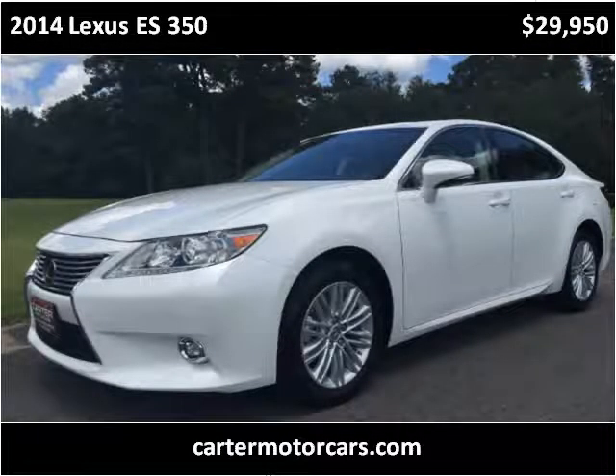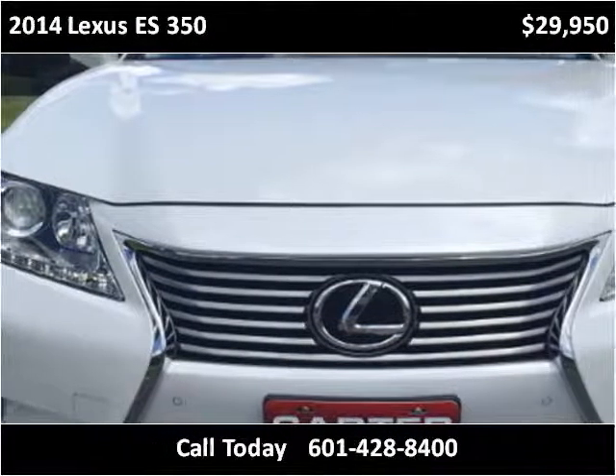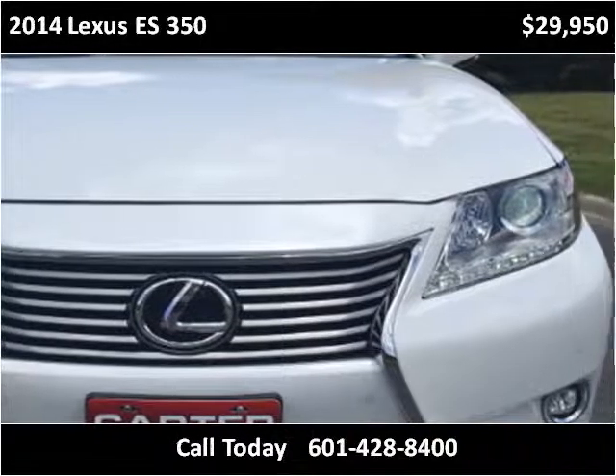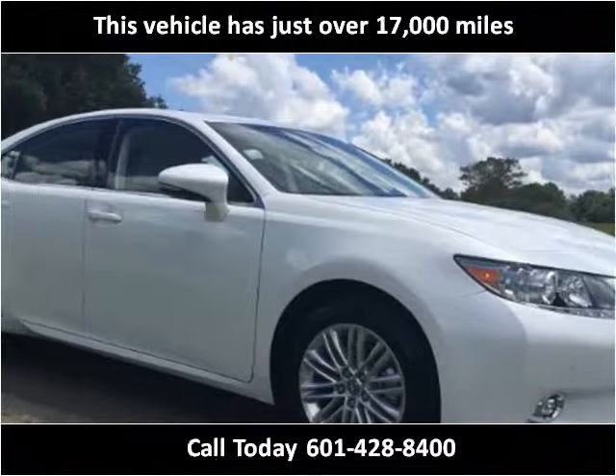This 2014 Lexus ES350 is available from Carter Motorcars. This vehicle has just over 17,000 miles.